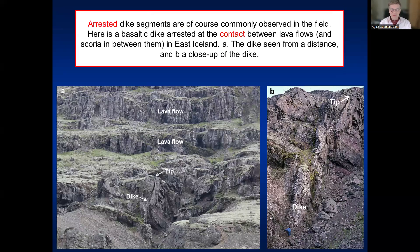Arrested dikes are commonly seen in the field. Here from East Iceland, I show a photo of an arrested dike — the arrested tip is visible, and we are around 1000 meters down in the old lava pile, in 8 to 10 million year old rocks. The dike is arrested at the contact with another lava flow above. A close-up shows a person standing there for scale. It is very common to see dikes or dike segments arrested in the field.